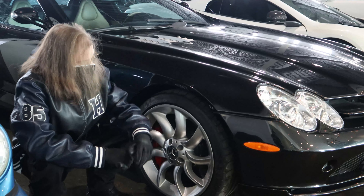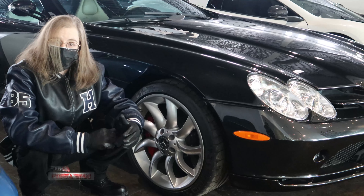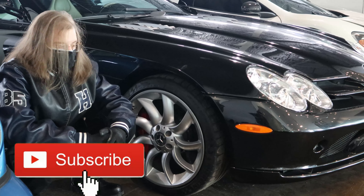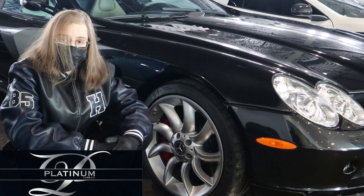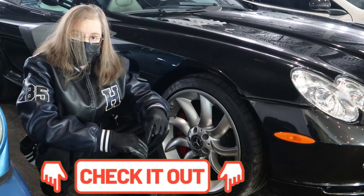And that pretty much does it for this SLR McLaren, guys. Appreciate you guys for tuning in to Straight Big Mag this week. Don't forget to like, comment, subscribe. And if you guys have any questions about this car, you can comment on it, or you can visit PlatinumCars.com. I'll leave the link in the description.